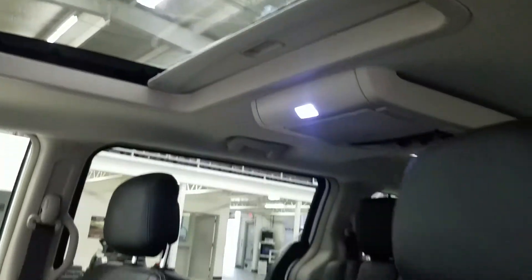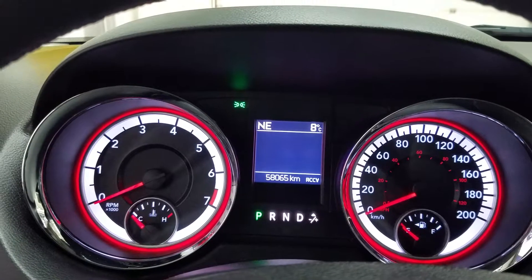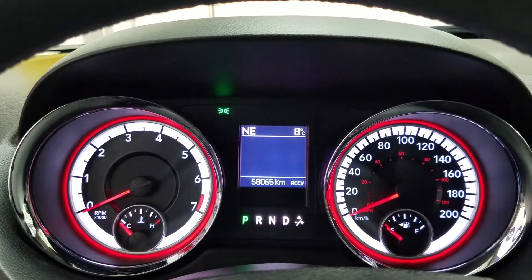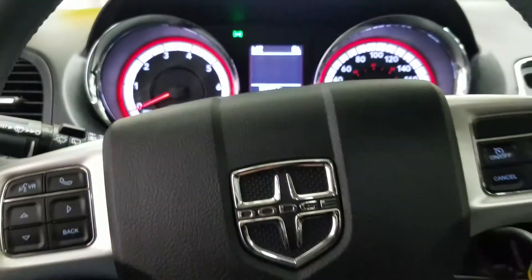As we look down at our interior we have beautiful black leather seating that comes with a fully adjustable seat with lumbar support for both driver and passenger. This beautiful Dodge Grand Caravan has 58,065 kilometers on it.